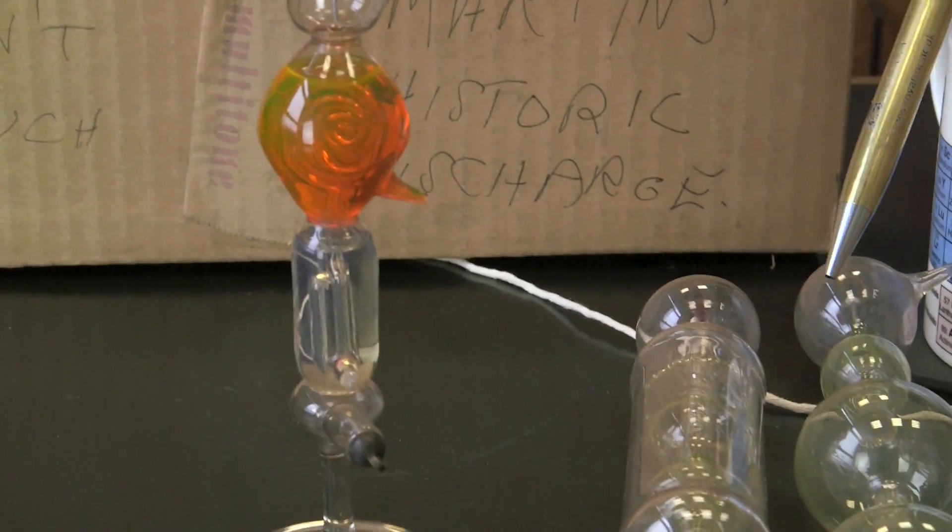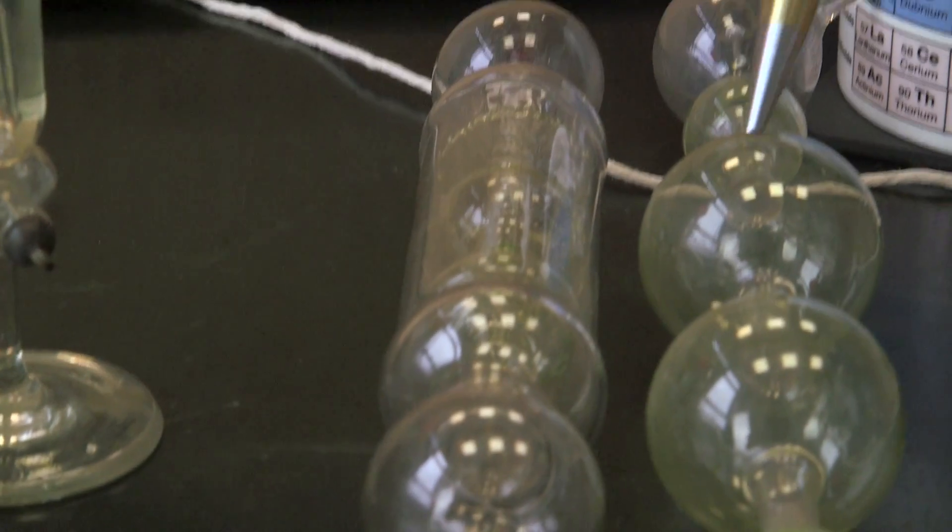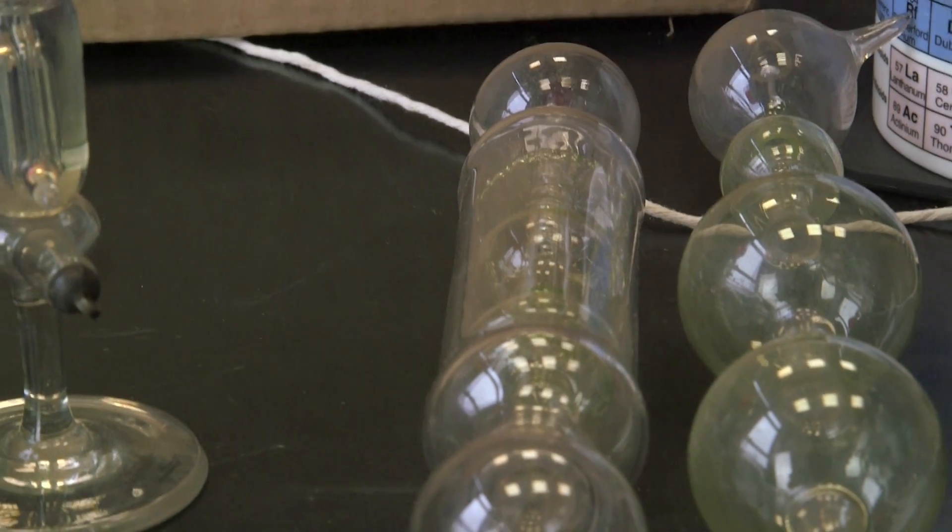And if you look at the glass, it's slightly yellow because it's impregnated with some sort of iron which fluoresces when exposed to UV light.